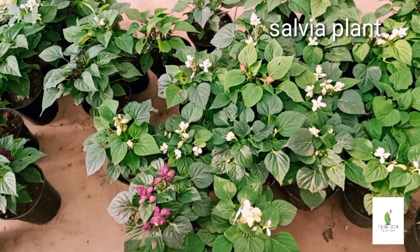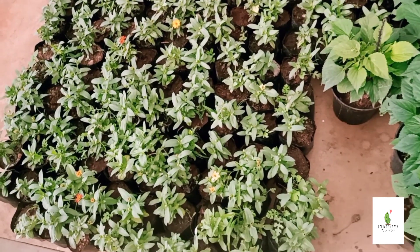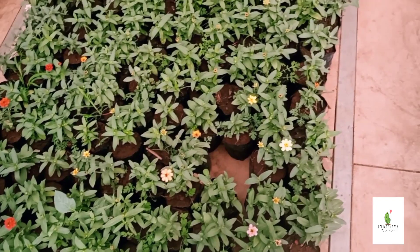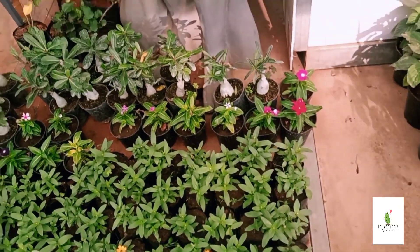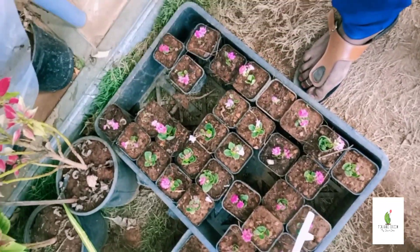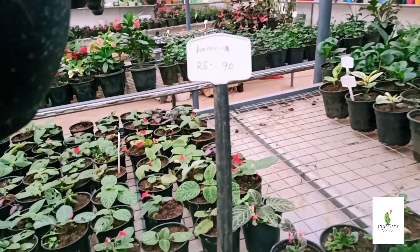This plant has a lot of red flowers. One of my favorite plants is that it has a lot of red flowers. This flower plant is 50 rupees. Money plant collection is 50 rupees. This plant is a flame violet collection, which is 50 rupees.